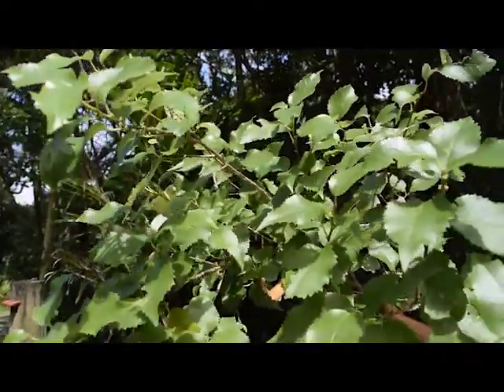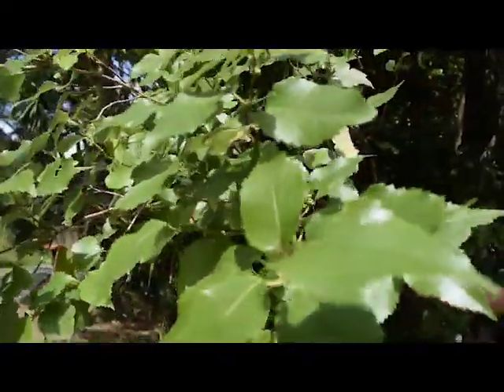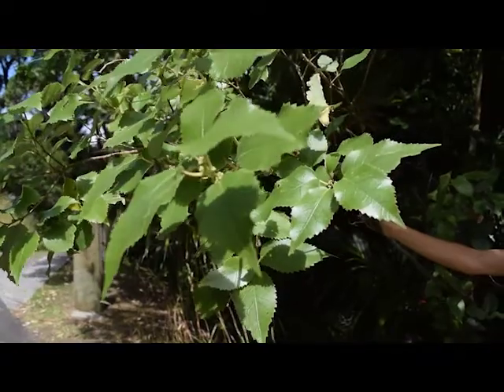One thing they have in common — you'll be able to tell from the flower — the flower looks like a star. And the bark of this tree used to be used to make clothing; it's a weaving fabric.